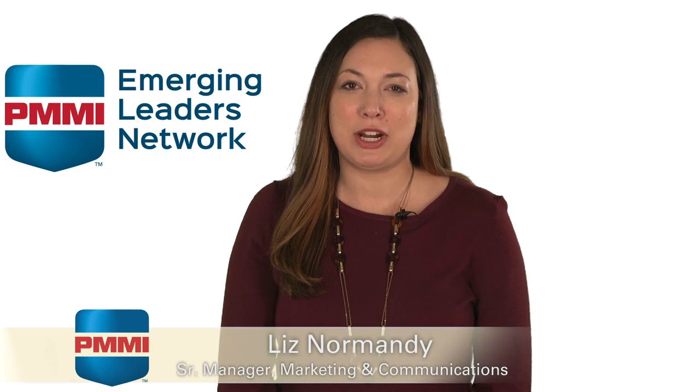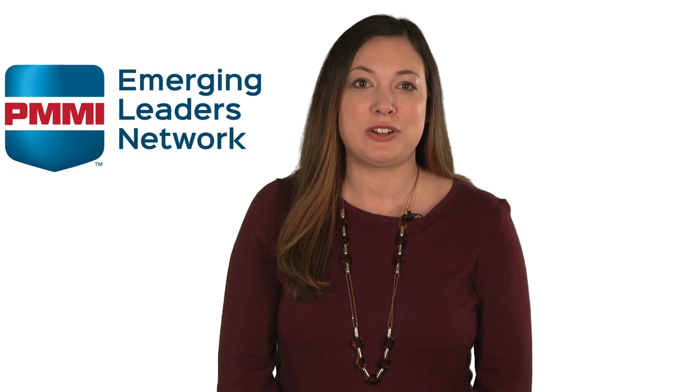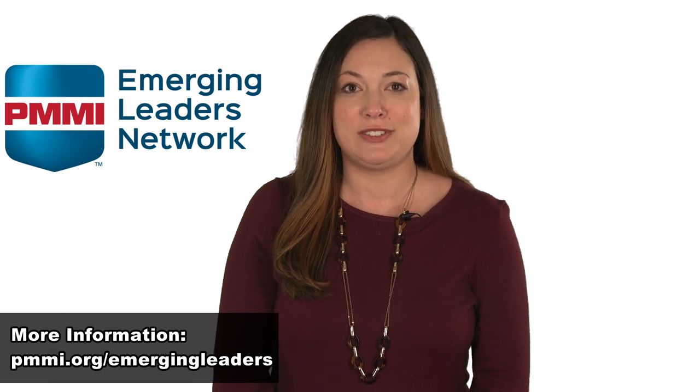Hi, I'm Liz Normandy, Senior Manager of Marketing and Communications for PMMI. It is so important to provide resources to engage the next generation of rising leaders. PMMI's Emerging Leaders Network does just that, with networking receptions at PAC Expo trade shows, an on-the-rise awards program, and professional development opportunities. Check out more on our website.